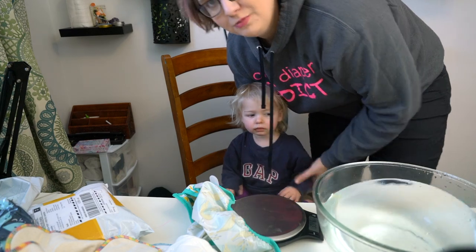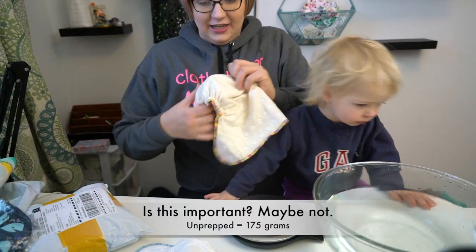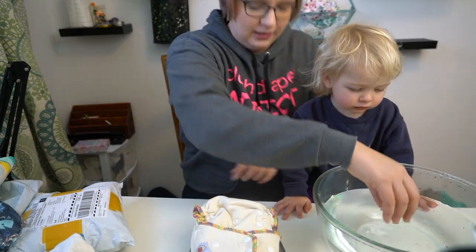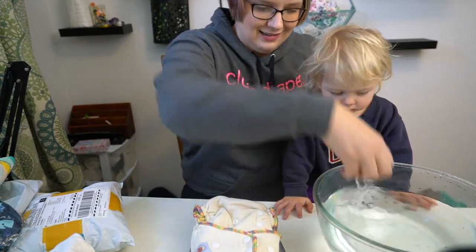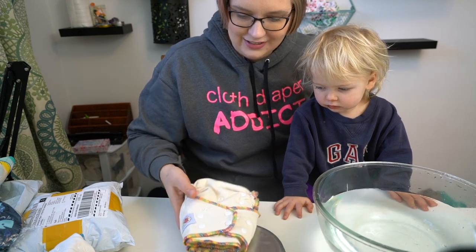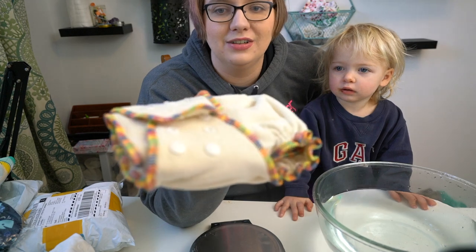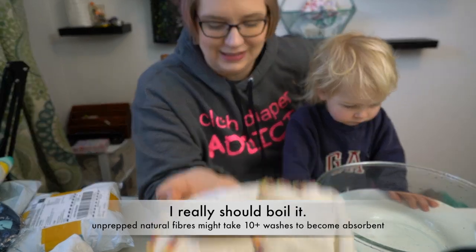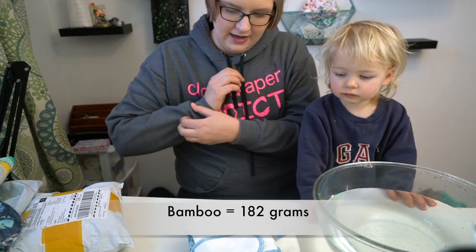I also don't believe bamboo needs to be prepped — at least the high-end stuff I've experimented with. So let's check out 175 grams, unprepped. One of the reasons you need to prep hemp is that it's full of natural oils. I'm not sure if you guys can see the beading — I can really feel that this diaper is full of natural oils just from picking it out of the package. So I'm not even going to do an absorbency test on this one. But this bamboo one I'm curious about — 182 grams.